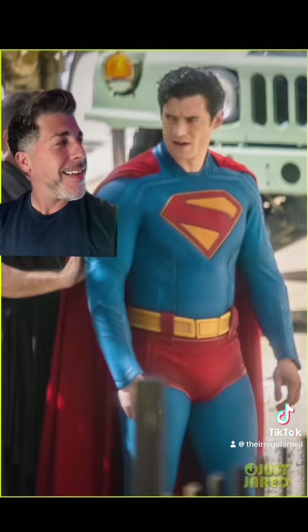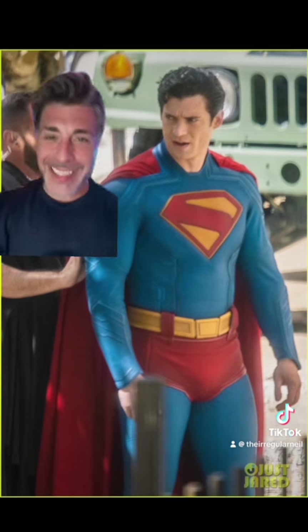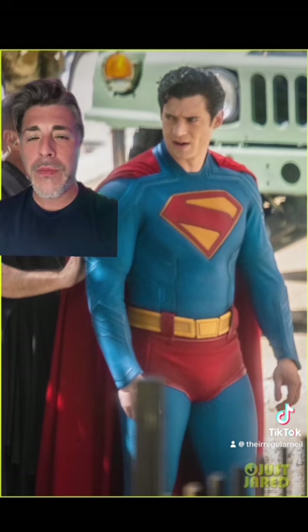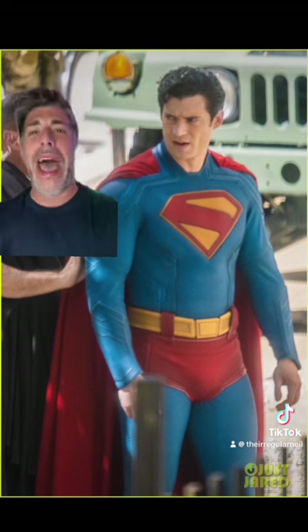Take a look at that costume. To me, it looks fantastic. Trunks, belt, and he's got the Superman symbol on the back.